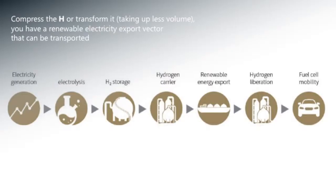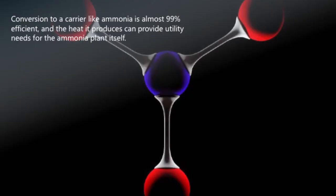Hydrogen's not very dense, so to actually be able to take it somewhere over any long distance, you need to turn it into a carrier. There are a number of different carriers: you can liquefy it at very low temperatures, you can attach it to toluene. The one we've recently looked at with work with the South Australian government is ammonia as the carrier — an energy-dense carrier you can use to export renewable energy to other countries.